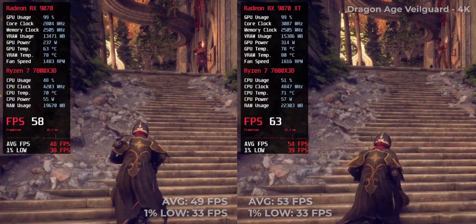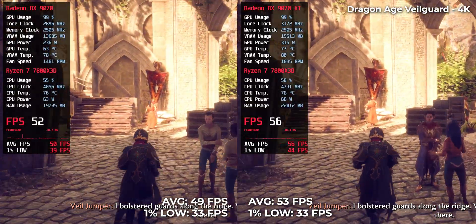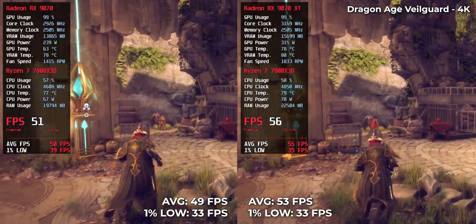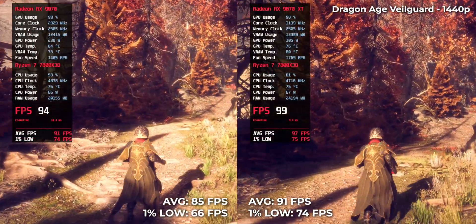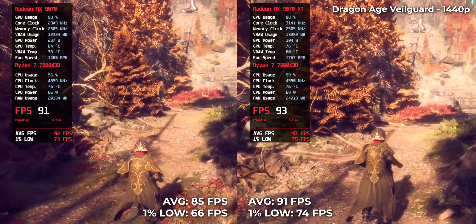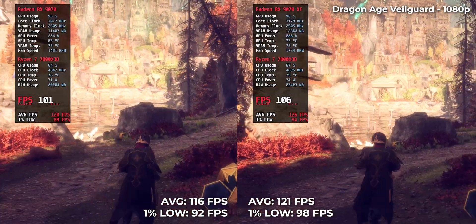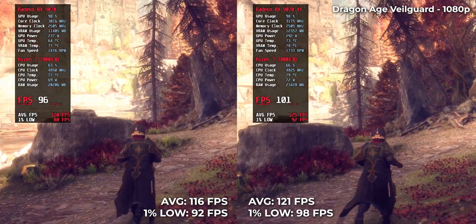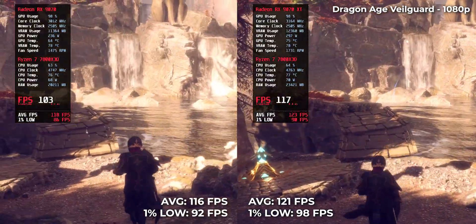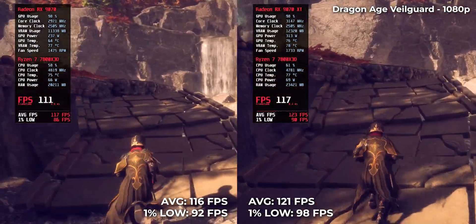Dragon Age: The Veilguard performed solidly across the board. At 4K, the RX 9070 XT reaches 53 fps while the RX 9070 comes in close at 49. At 1440p, that rises to 91 fps on the XT and 85 on the base card. At 1080p, both deliver high-refresh gameplay — 121 fps on the XT and 116 on the RX 9070. The performance delta is tight here, showing excellent stability on both GPUs.